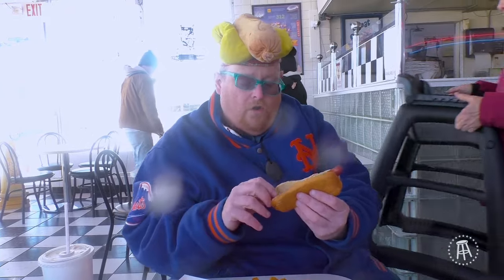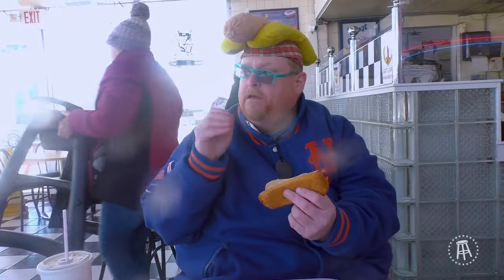Scooby's has been in Downers Grove since 1985, and they're famous for their char dog, and they're now in the Vienna Beef Hot Dog Hall of Fame.